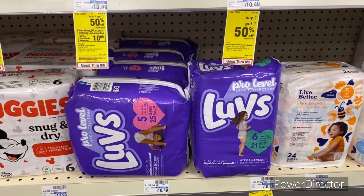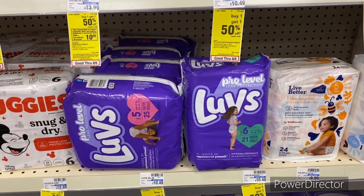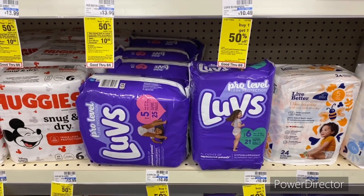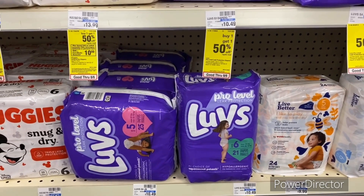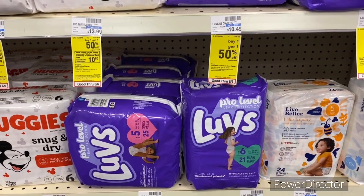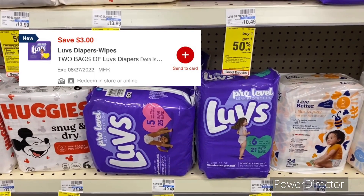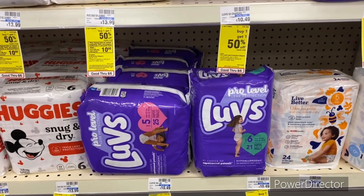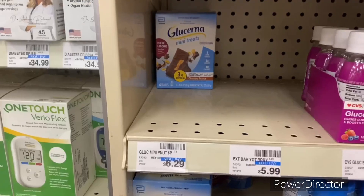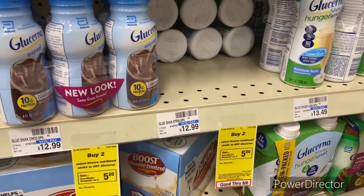The next deal is on Love diapers — buy one get one 50% off. They're $10.49, so the second one will be $5.24, totaling $15.73. Use the $3 off two Love diapers digital, and your final cost will be $12.73, or $6.36 each.